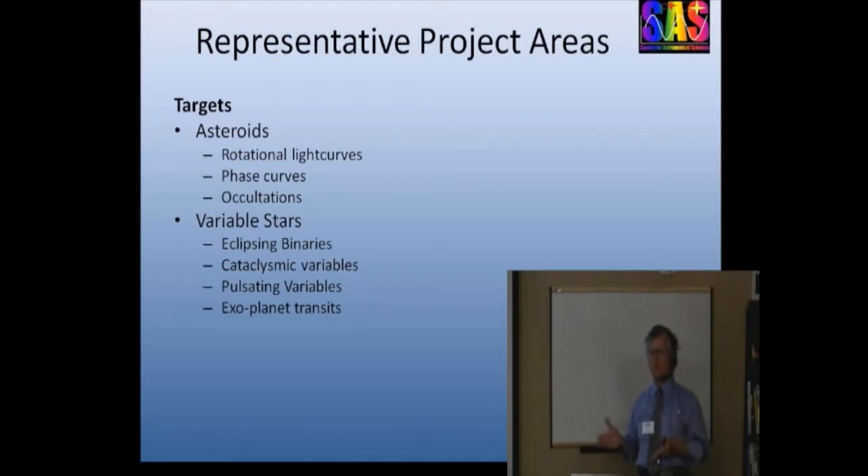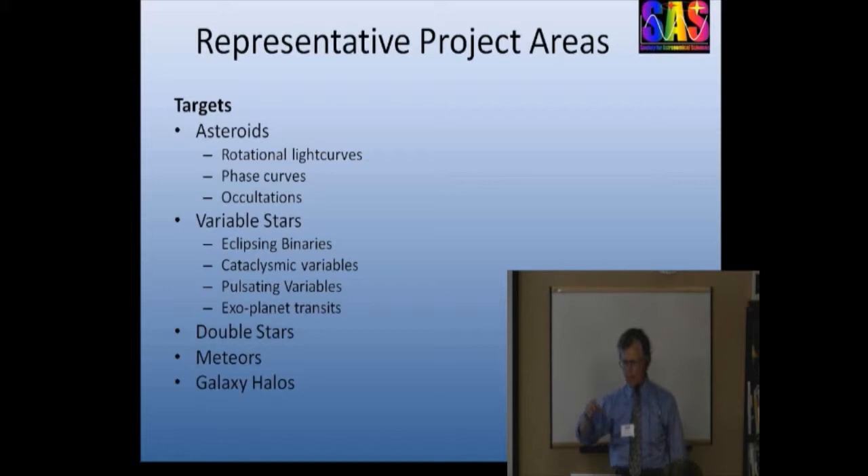Cataclysmic variable stars are a perfect example of the sort of thing where you need continuous 24-hour surveillance for weeks on end to understand what's going on between the donor star and the acceptor star, the accretion disk, and all of the dynamics that entails. We're hearing a lot about double stars — that's why we're here. Some of the premier astro imagers, renowned for their beautiful pictures, have participated in research projects studying dwarf galaxies, tidal tails, and the halos around great spirals, because they are expert at making deep, precise images.